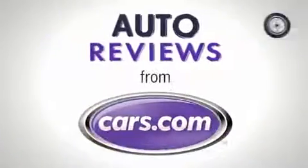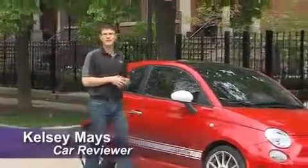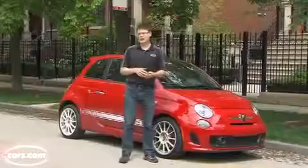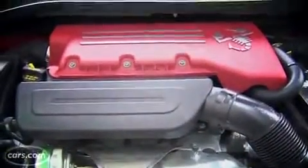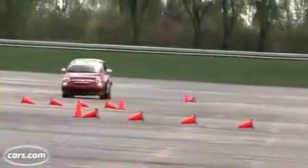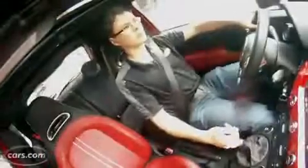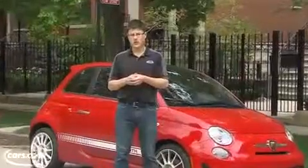CARS.COM AUTO REVIEW. Hi, I'm Kelsey Mayes for Cars.com, here with the Fiat 500 Abarth. It's spelled A-B-A-R-T-H, but the H is silent and the A is pronounced 'Ah' — as in, 'Ah, what happened to that little Fiat?' Well, it got a turbocharged four-cylinder engine, a hunkered-down suspension, and some revised bodywork, and the sum of the parts is a bit of fun, but there are still some issues with body roll and visibility. We'll show you why.